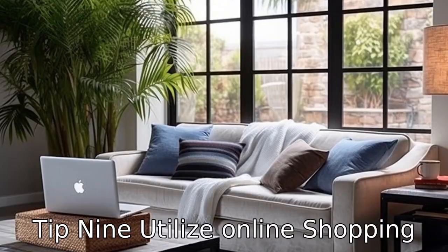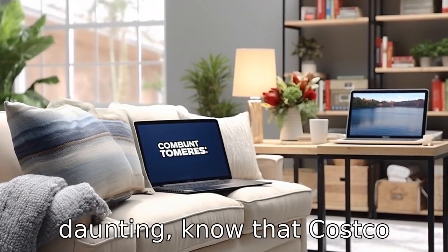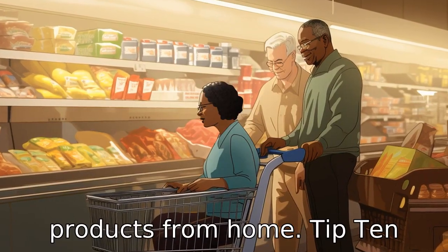Tip 9: Utilize online shopping. If going into the store feels daunting, know that Costco offers an impressive online shopping experience where you can shop for a majority of products from home.